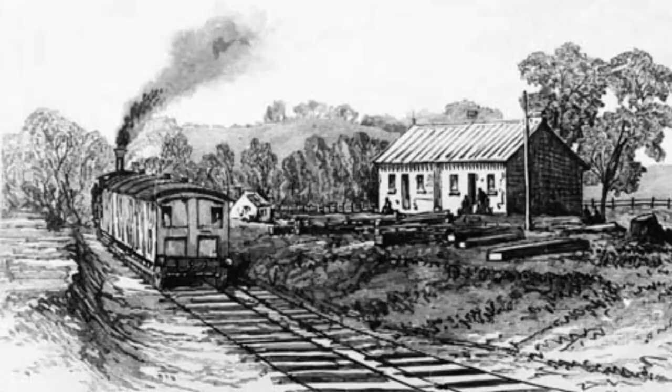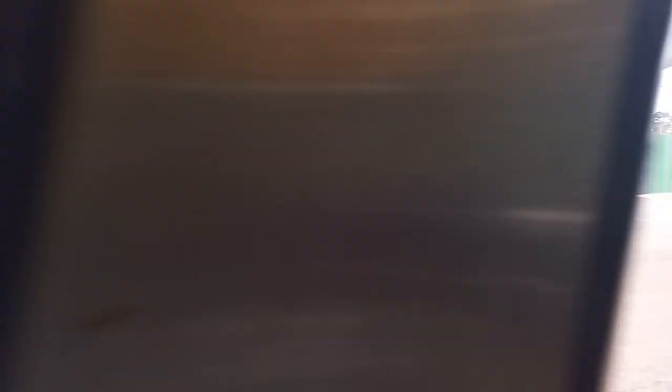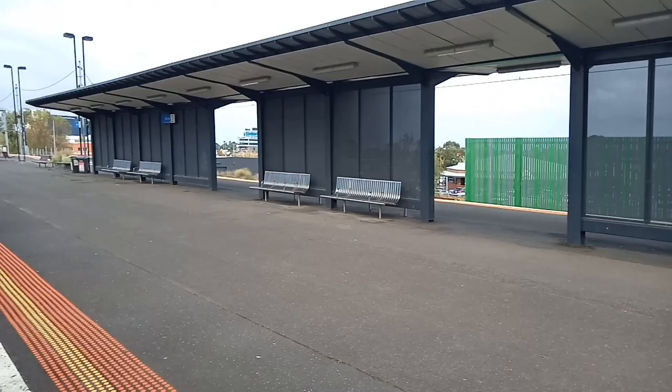Berwick was opened on the 8th of October in 1877, and is named after Berwick-on-Tweed, the most northern part of England, which was the birthplace of an early settler. Passenger numbers are just under a million each year, and Clyde Road is set to be constructed under the train line by 2022, removing another crossing. Berwick also has a pretty impressive garden feature — maybe the best in the system.